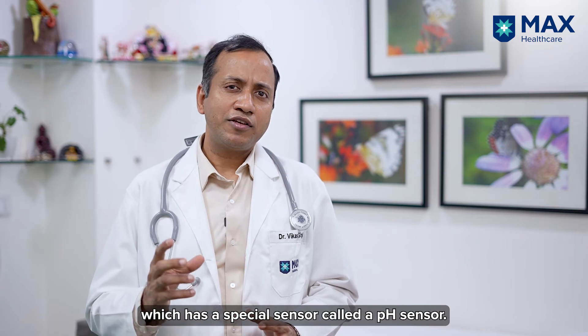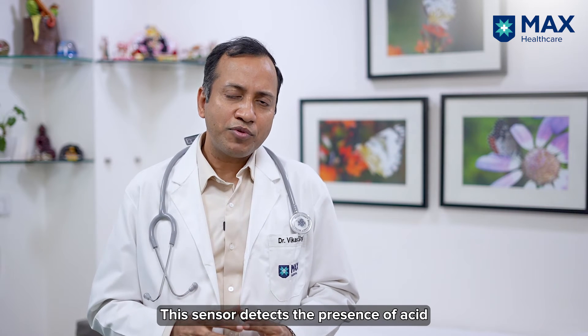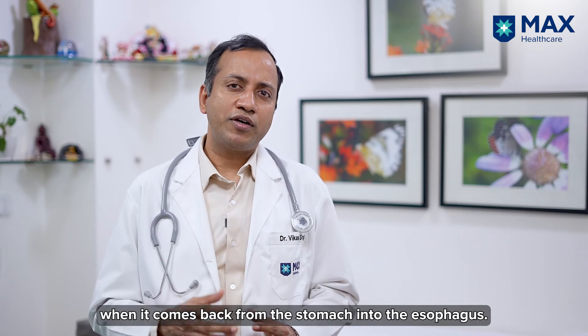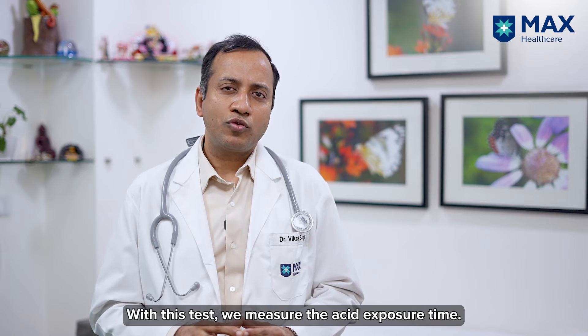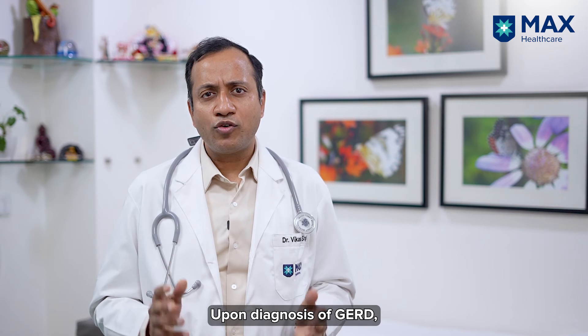In the 24-hour pH study, we place a thin wire into the food pipe which has a special sensor called a pH sensor. Whenever acid comes back from the stomach into the esophagus, it will sense it. With this, we look for the acid exposure time.